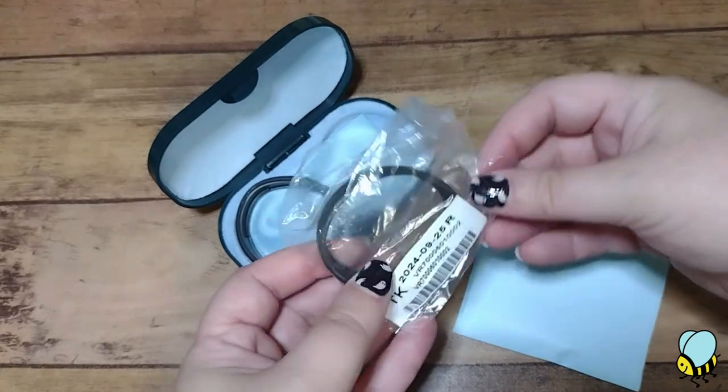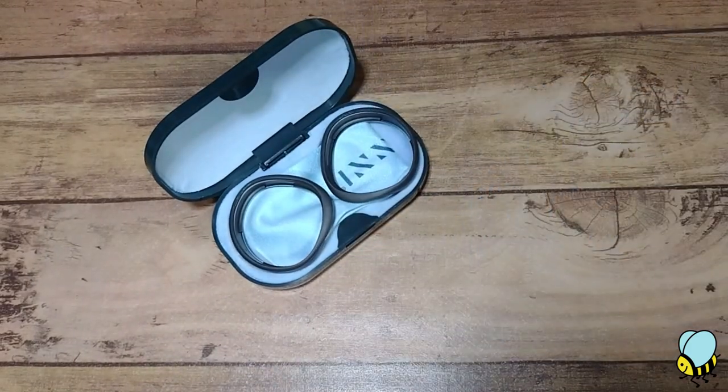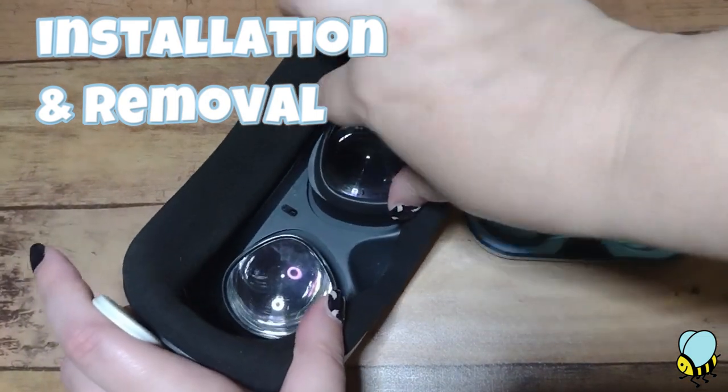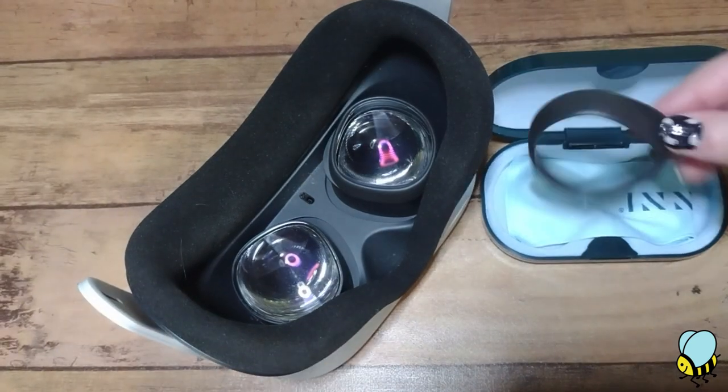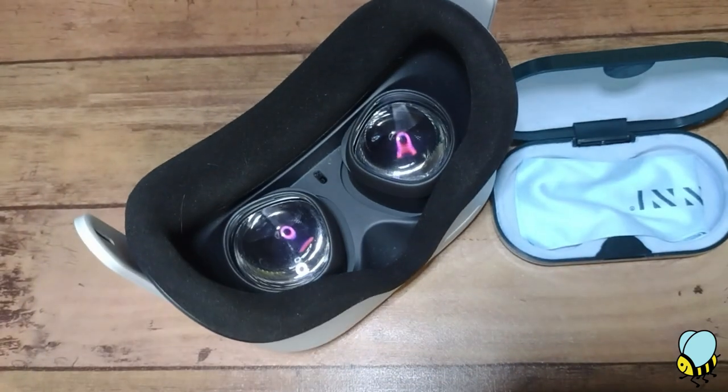I'm a bit of a grub with my normal glasses, so I went with an oil-resistant coating for my prescription lenses. Installing them is super simple — they just snap right into place and are just as easy to remove. This is perfect if you share your headset with others who don't need prescription lenses, as it makes swapping them out a breeze.